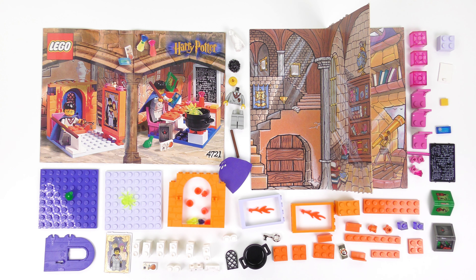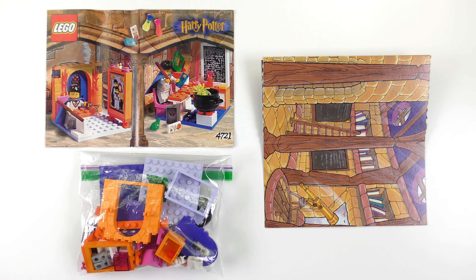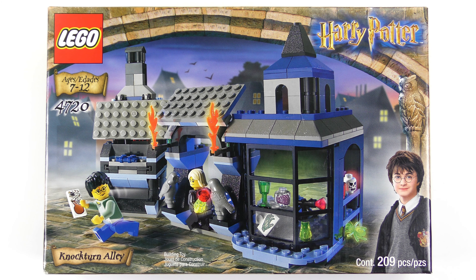Hogwarts Classrooms is a 73-piece set and the part count includes one minifigure — no prizes for guessing that it's Harry Potter. I don't own one of these mint in box, but the box art would look something like this. This is set number 4720 Nocturne Alley from 2003. Ironically, the set number predates the 4721 Hogwarts Classrooms — it's almost like LEGO designed a bunch of these at once and then released them to coincide with the movies.